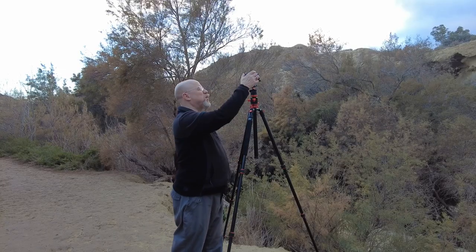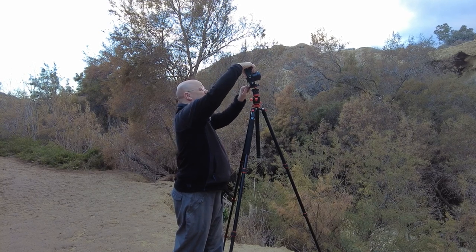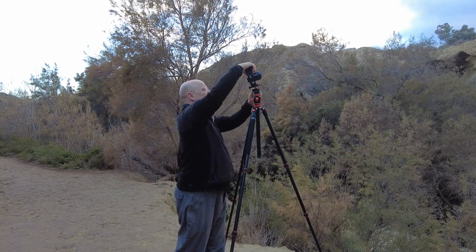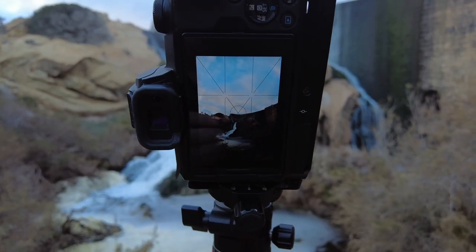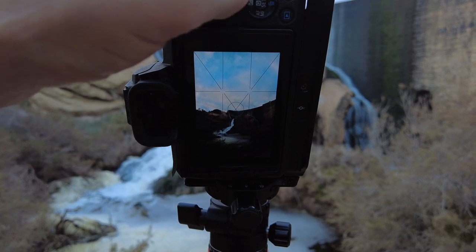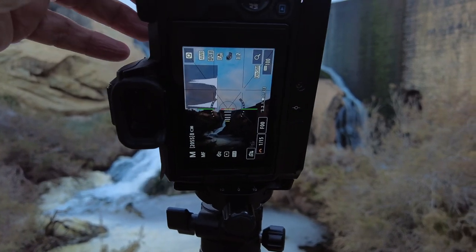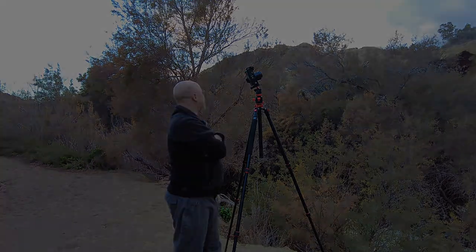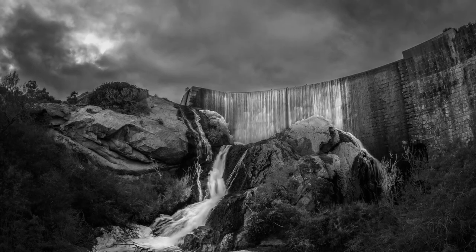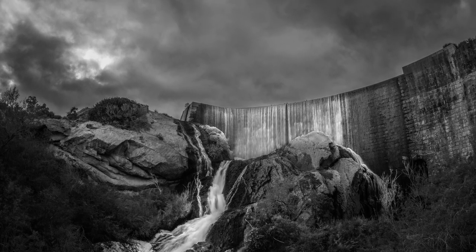I wonder what a vertical would look like. A vertical might be interesting. It's getting a bit darker now — we're down to about a 15th of a second.